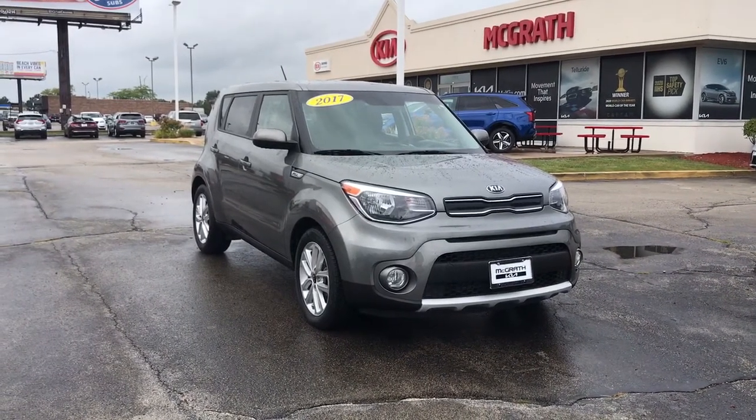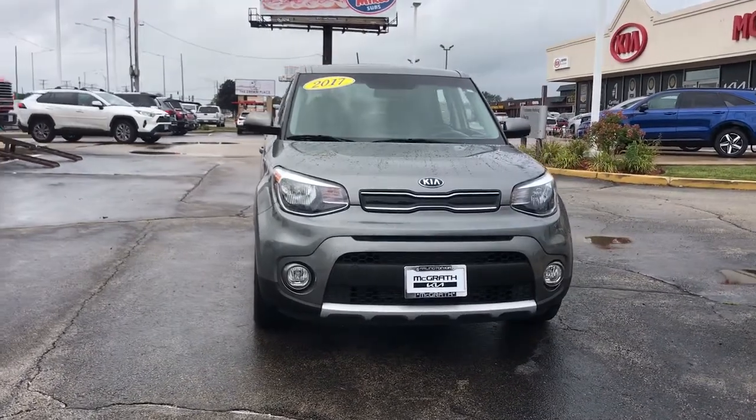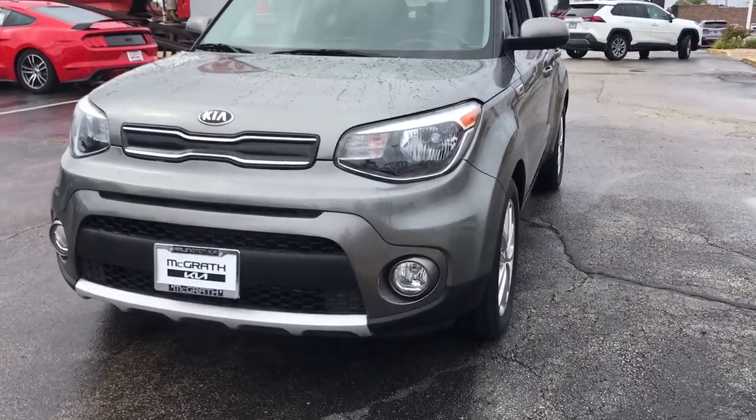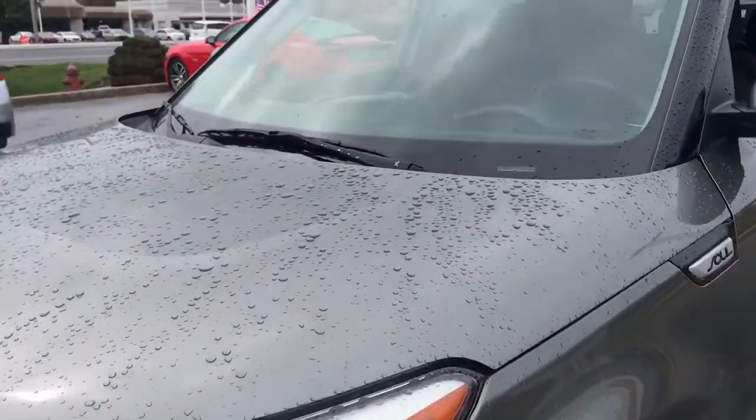Get into the 2017 Kia Soul. With less than 25,000 miles on the odometer, this vehicle stands out from the rest. Here's a versatile Kia Soul, the subcompact crossover that's funky, affordable, and loaded with talent.